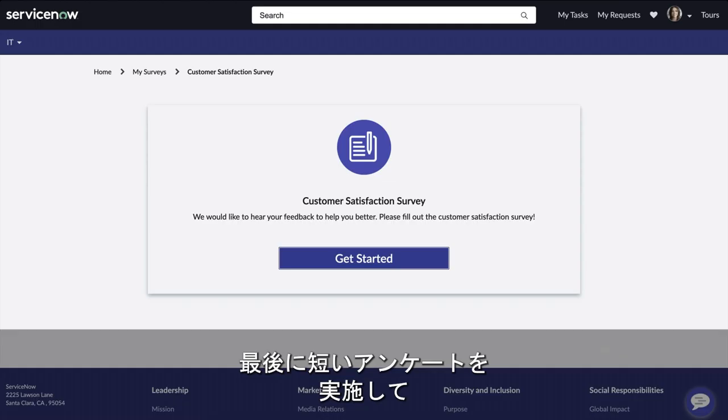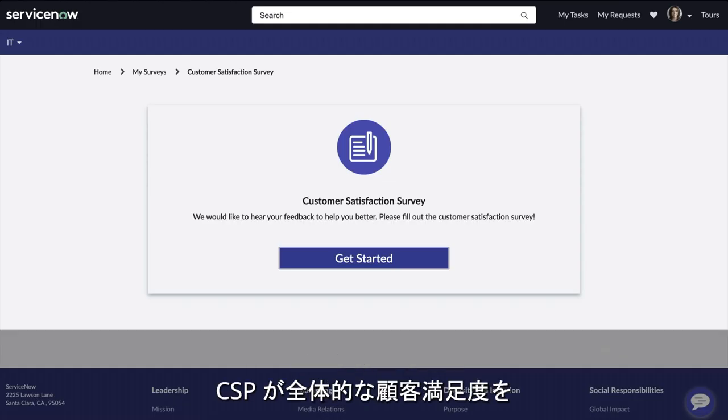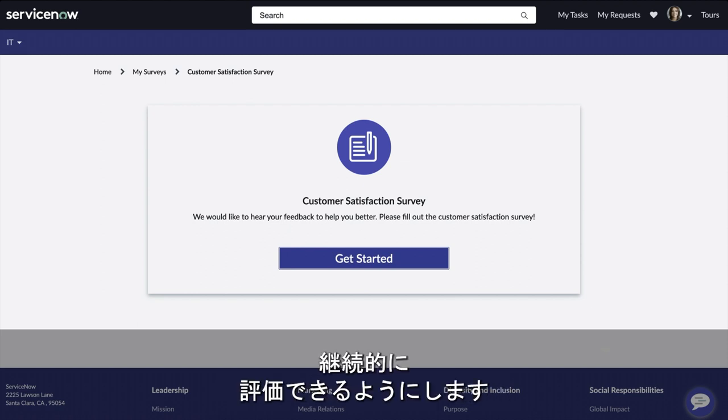This triggers an automatic notification to Gilly letting her know the charge has been removed. And finally, a short survey follows, helping the CSP continually assess overall customer satisfaction ratings.